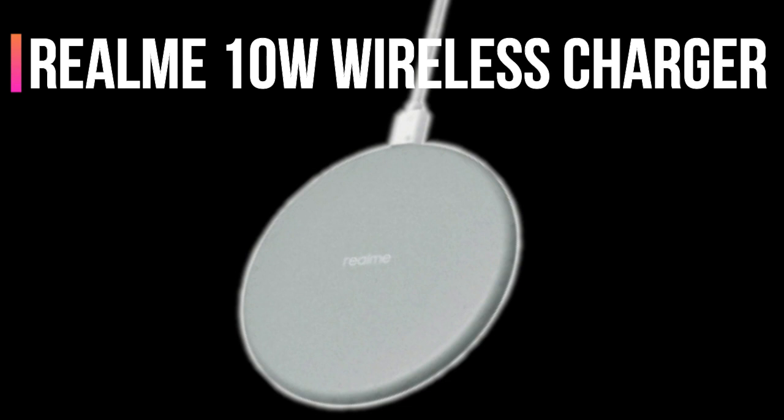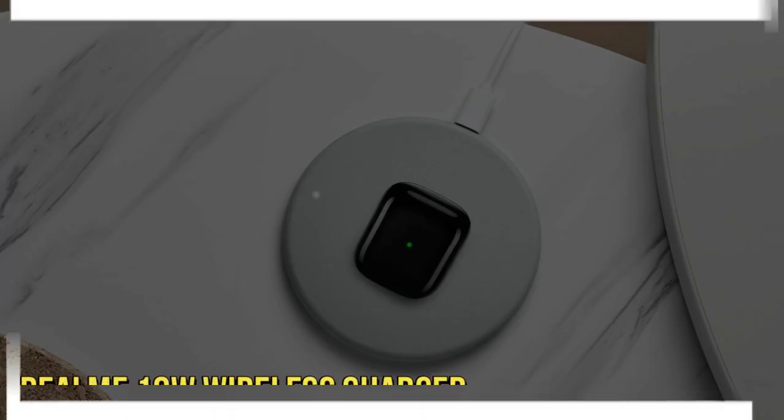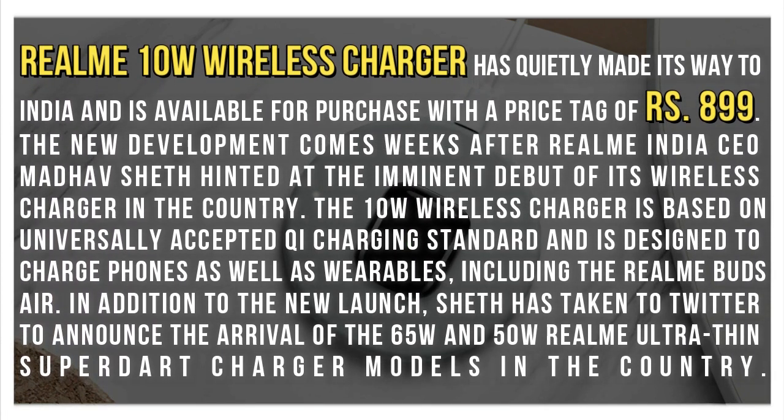Hi guys, in this video I will tell you about the Realme 10W wireless charger. The Realme 10W wireless charger has quietly made its way to India and is available for purchase with a price tag of RS 899. This new development comes weeks after Realme India's CEO Madhav Sheth hinted at the imminent debut of its wireless charger in the country.